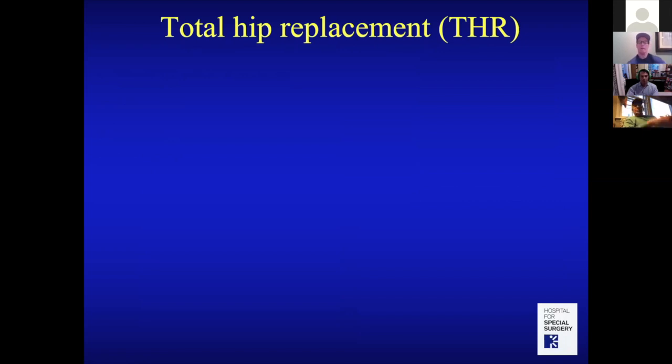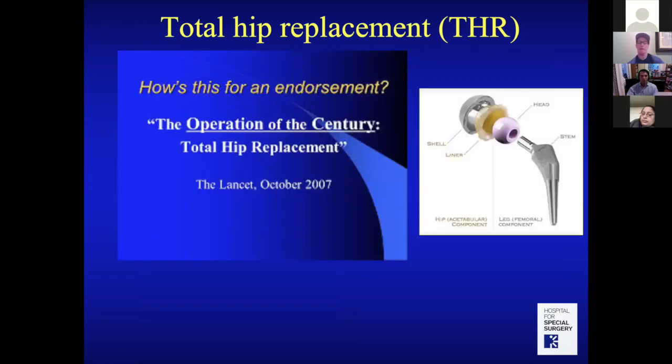Total hip replacement is a wonderful treatment for hip arthritis. If you're not a candidate for resurfacing but have bad hip arthritis, the good news is that it's a fantastic procedure — endorsed by The Lancet as 'the operation of the century,' considered one of medicine's greatest innovations for improving quality of life.